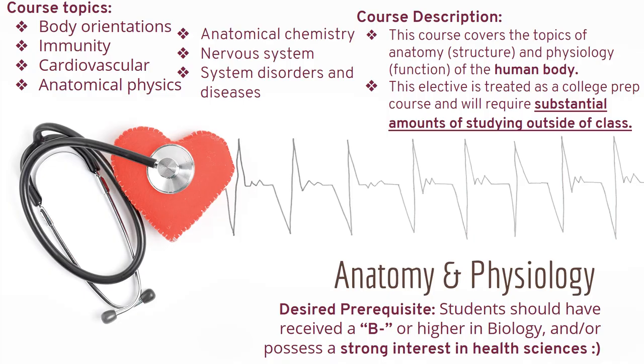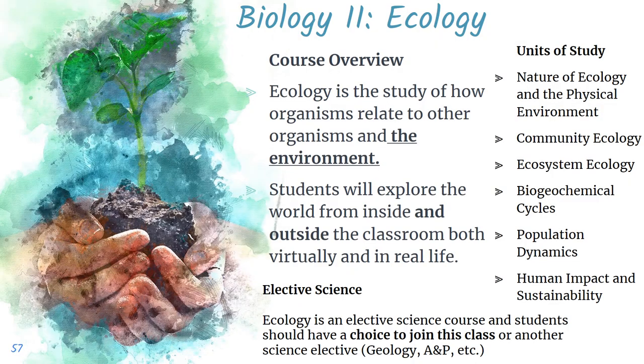Science electives include Anatomy and Physiology, which covers the anatomy and physiology of the human body. This elective is treated as a college prep course and will require substantial amounts of studying outside of class — please pay attention to the desired prerequisites. There is also Biology to Ecology, where students explore how organisms relate to other organisms and the environment, both virtually and in real life inside and outside the classroom. Other options include Geology.